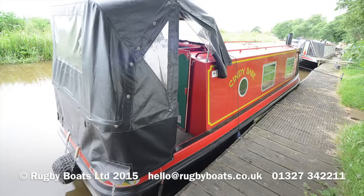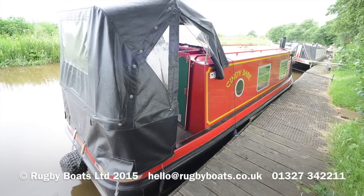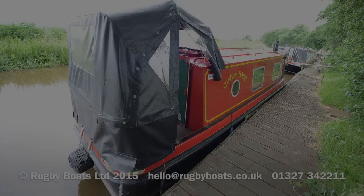For a full colour brochure and photo gallery, do go to rugbyboats.co.uk.